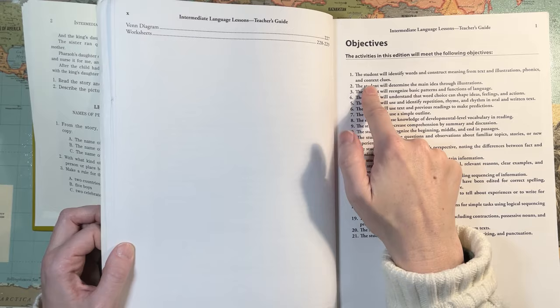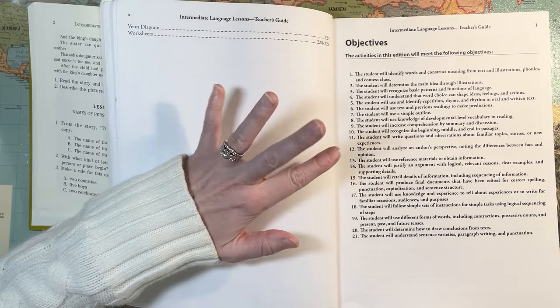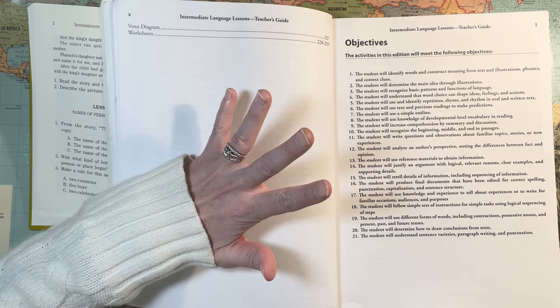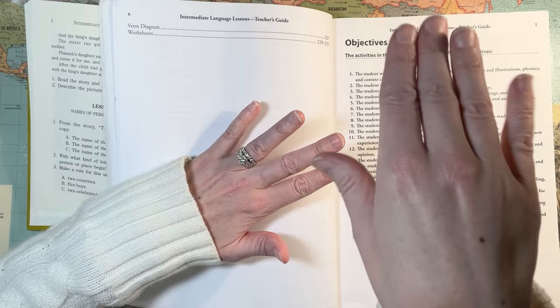I was under the impression that the science of reading — what people have been learning from that — is that context clues are out, and morphology is in. Phonics and morphology are in, right? This guide was written around 2008, so it's of its time in that regard.